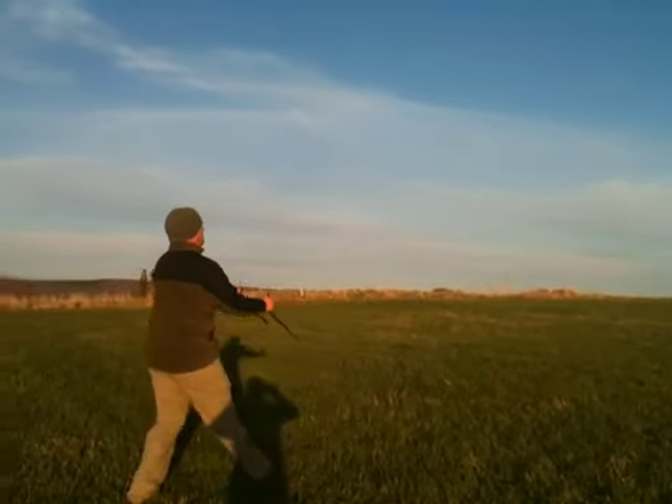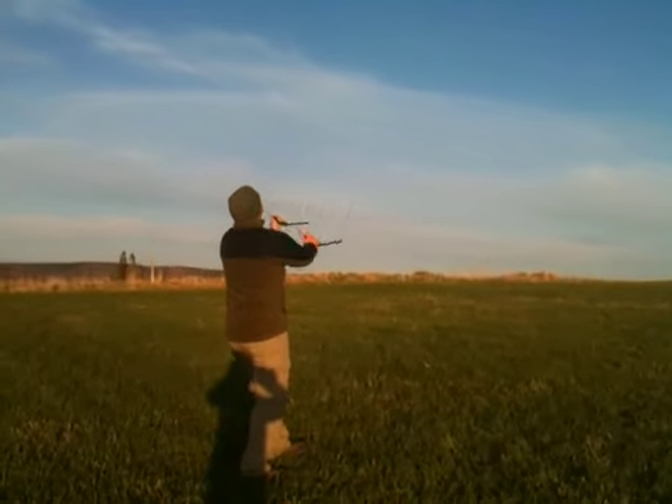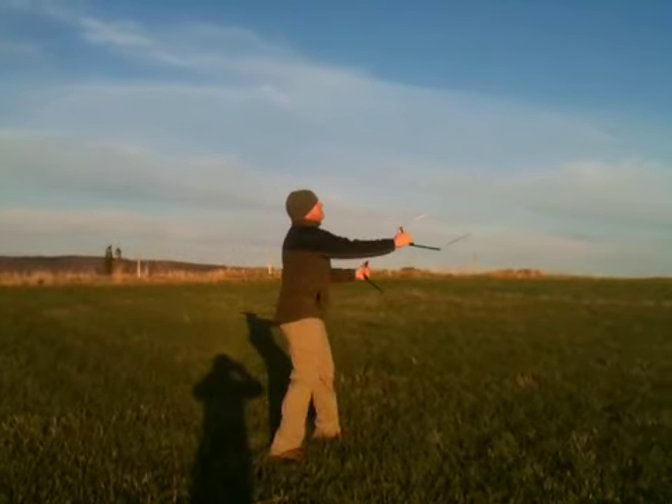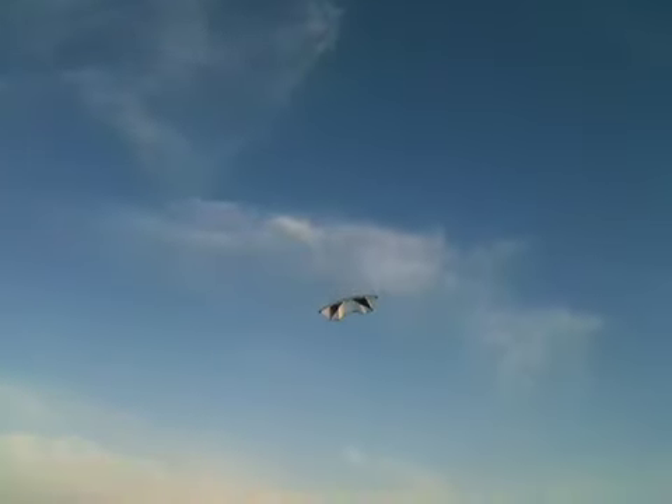Here we are in Taylor Village and Alain is flying his newest toy. It is a Revolution kite, I believe it's called the Power Blast, and it is one of the largest kites that Revolution makes.